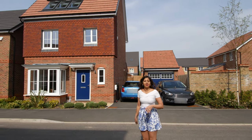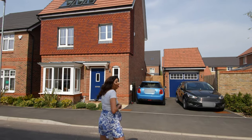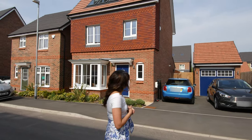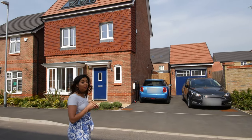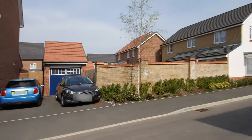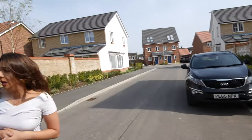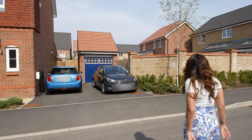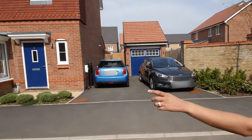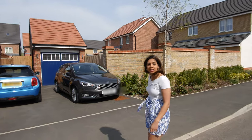Hi everybody, hope everyone's keeping well. We'll crack on with the tour. First thing to point out is we've got a double drive, which is quite nice. We're probably one of the only plots of this particular house with a double drive. If you look behind you, there is a single drive. Countryside have actually been quite nice and put out these little shrubs for all the houses, all across the estate. It's quite nice, nice little greenery. It just makes it look quite nice and tidy.